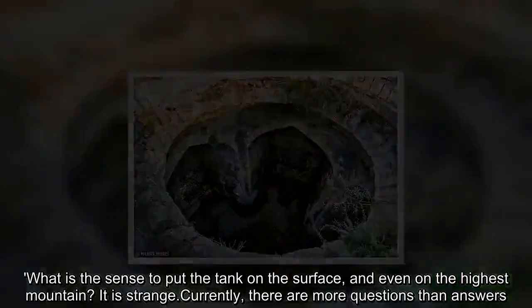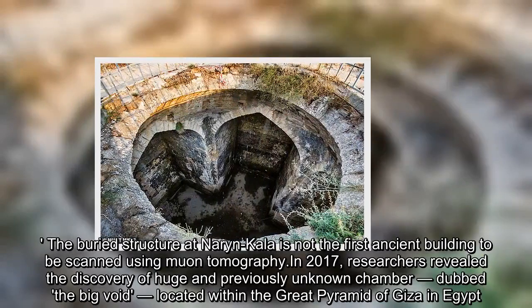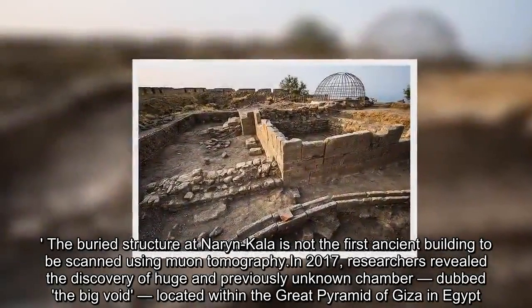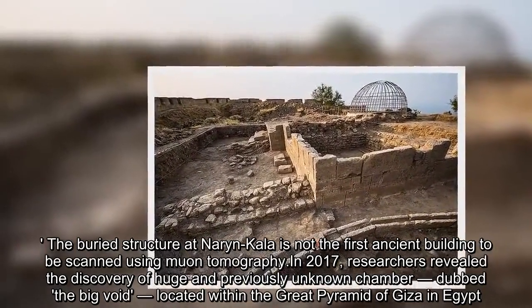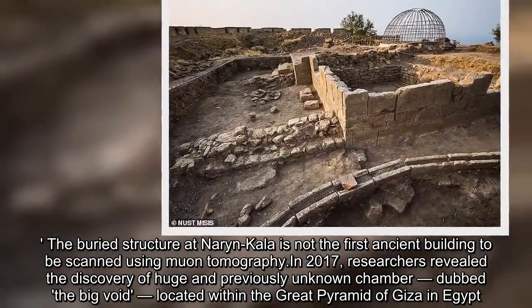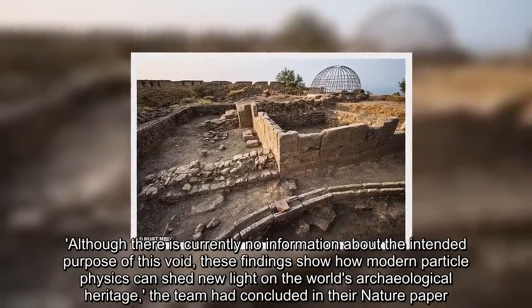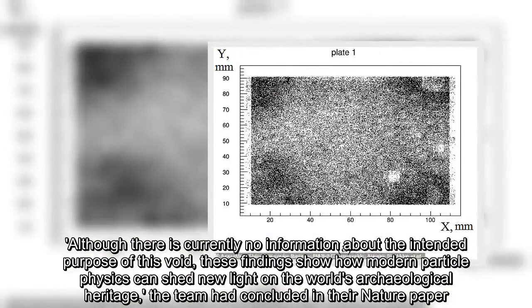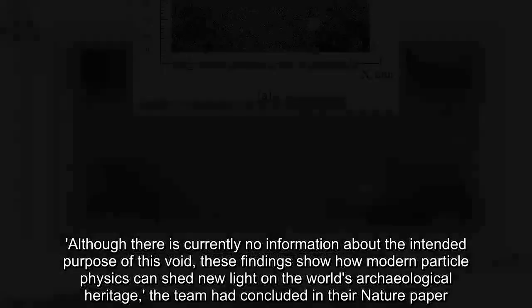The buried structure at Narynkala is not the first ancient building to be scanned using muon tomography. In 2017, researchers revealed the discovery of a huge and previously unknown chamber, dubbed the Big Void, located within the Great Pyramid of Giza in Egypt. Although there is currently no information about the intended purpose of this void, these findings show how modern particle physics can shed new light on the world's archaeological heritage, the team concluded in their Nature paper.